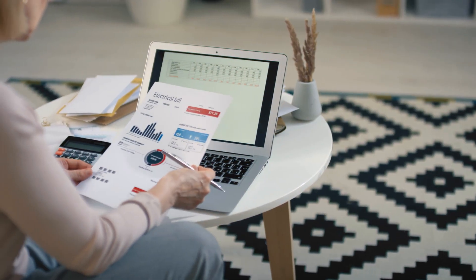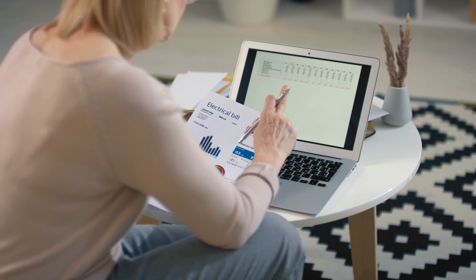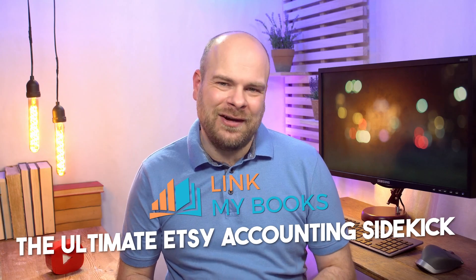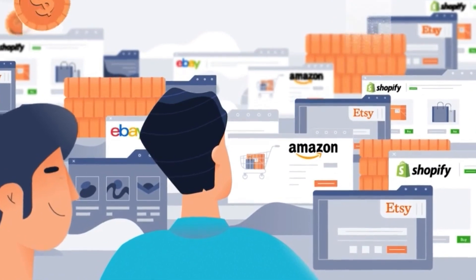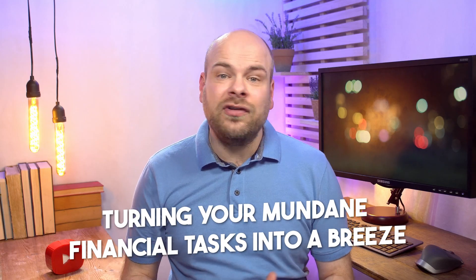What's the deal with spreadsheets? We're living in an era of innovation, and spreadsheets are so last season. It's time to embrace the future of accounting with Link My Books — the ultimate Etsy accounting sidekick. This nifty tool integrates seamlessly with renowned accounting software like QuickBooks or Xero, turning your mundane financial tasks into a breeze.